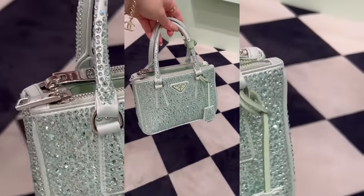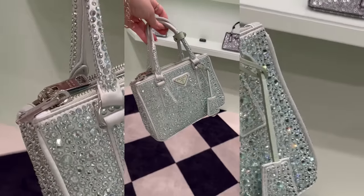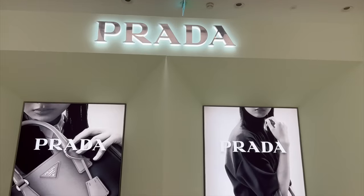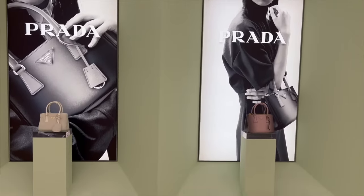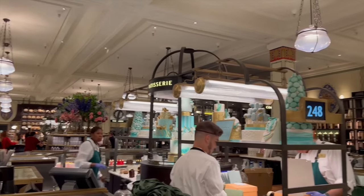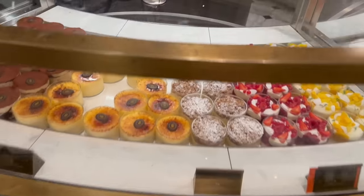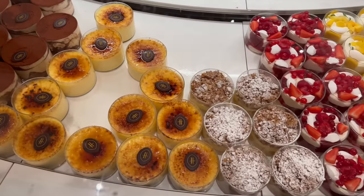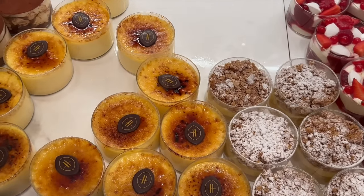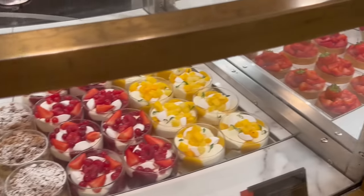I prefer the green. I'm going to get the crème brûlée - it is so, so yum. Definitely try it out if you come to Harrods, it's one of the best, it's my favourite. All the desserts look so delicious.